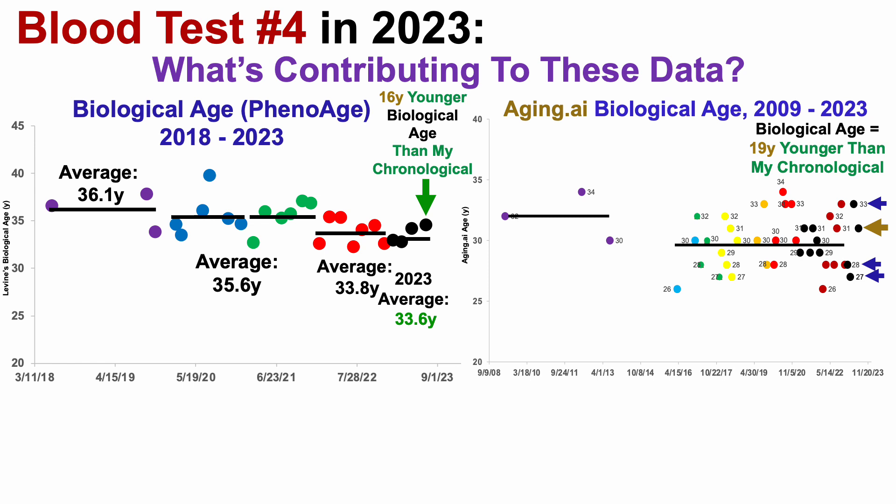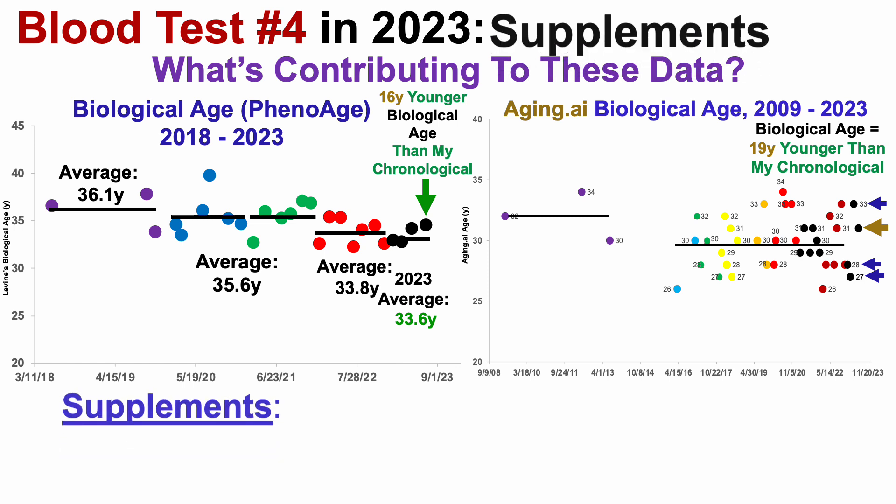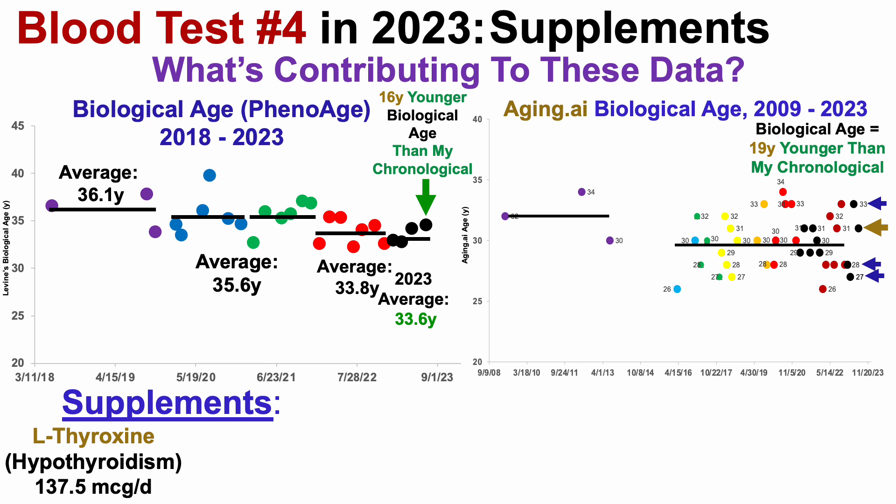So what may be contributing to these data? Let's start off by taking a look at supplements. First, I was diagnosed with hypothyroidism in my 20s, so I've been taking levothyroxine every day since then. Also, in the non-summer months, I supplement with 1,000 IUs of vitamin D.